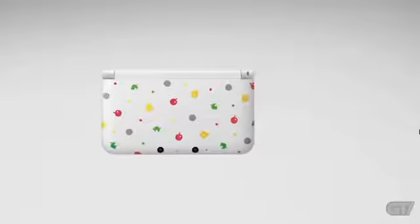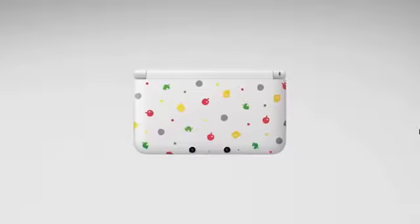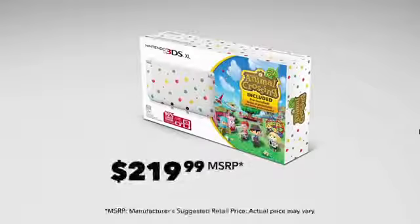Well, here's another option for you. Starting from the game's launch on June 9th, we'll be offering a Nintendo 3DS XL hardware bundle that includes a pre-installed version of the game. This bundle carries a suggested retail price of $219.99.